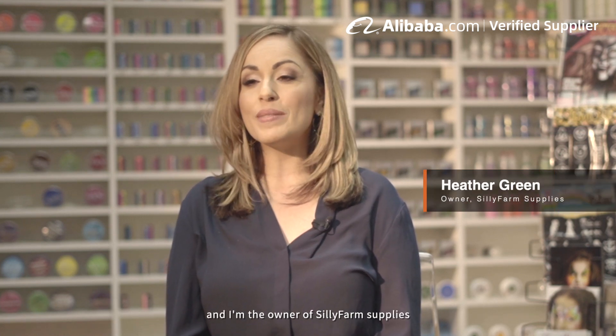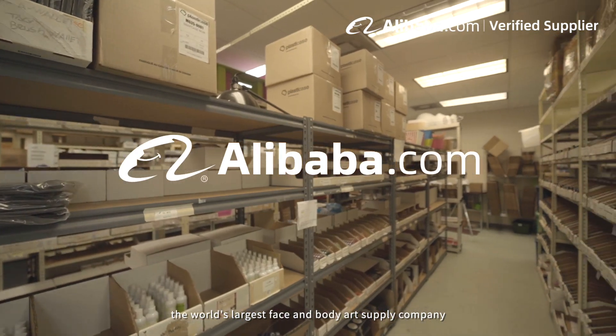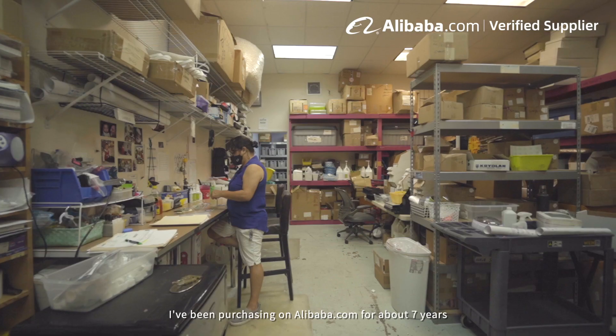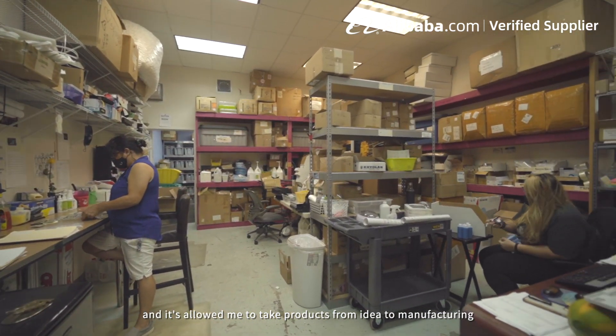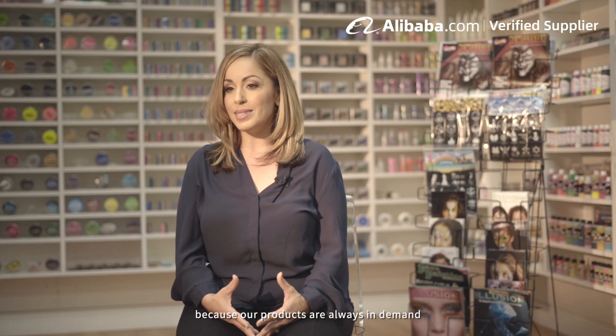My name is Heather Green and I'm the owner of Silly Farm Supplies, the world's largest face and body art supply company. I've been purchasing on Alibaba for about seven years and it's allowed me to take products from idea to manufacturing and then bring them to market because our products are always in demand.